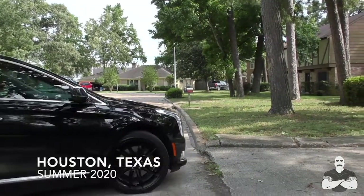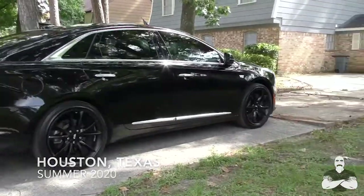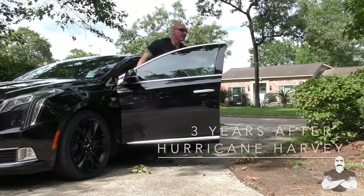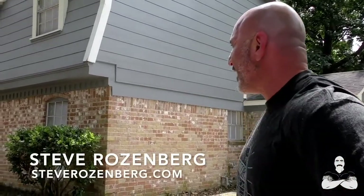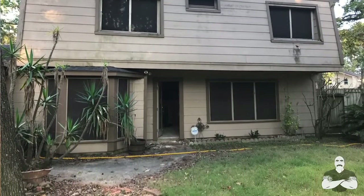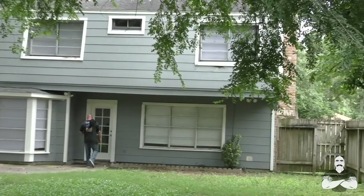This property actually flooded in the hurricane, so when I bought it, it was stripped down to the studs. We got it kind of halfway through the make ready, and the numbers were really good. We bought it for $92k.